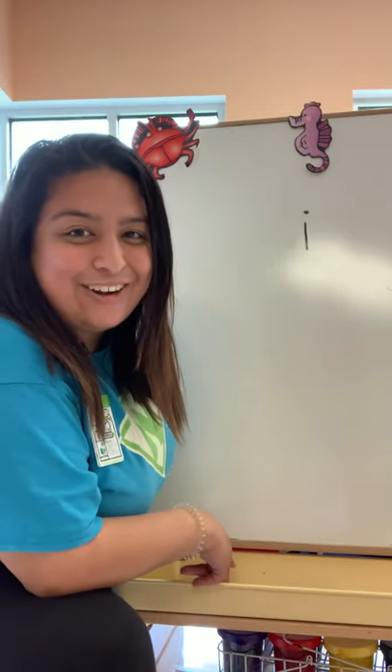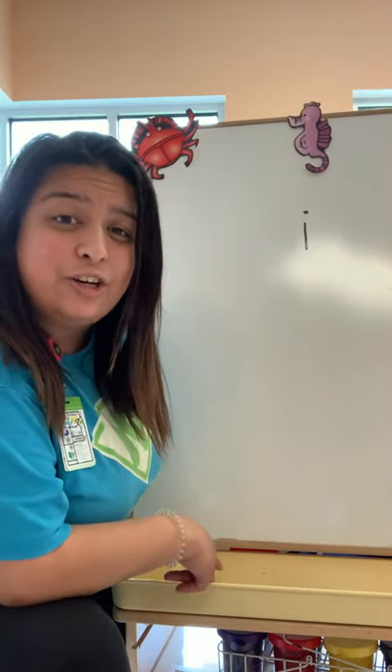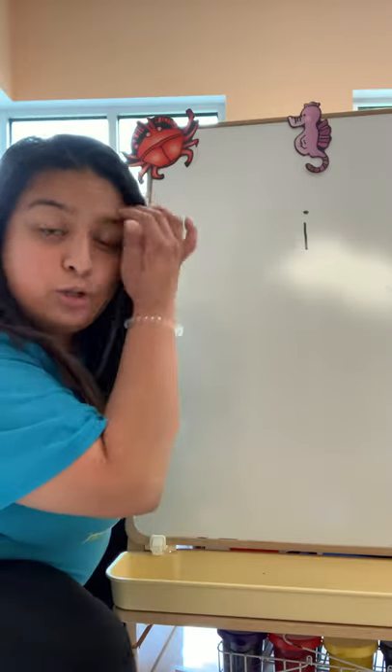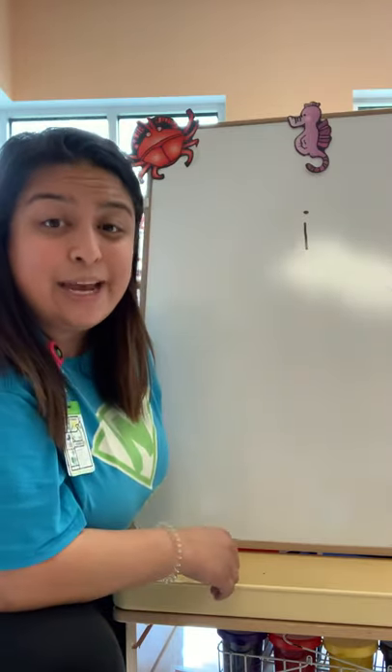Good morning boys and girls. This is Miss Stacey right here. I want to let you guys know that I miss you guys so much, and you guys have no clue how much I miss you. I can't wait to see you guys.